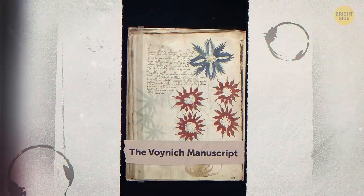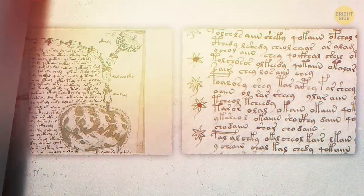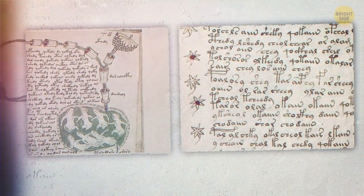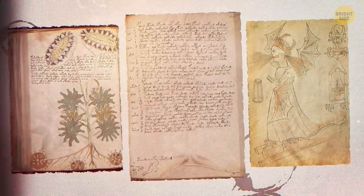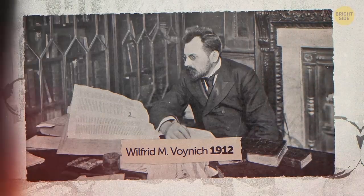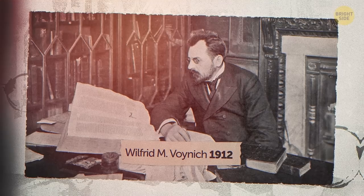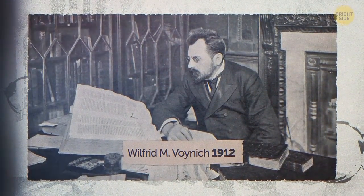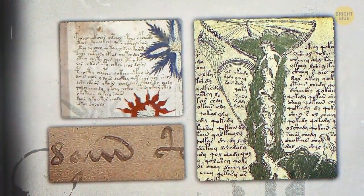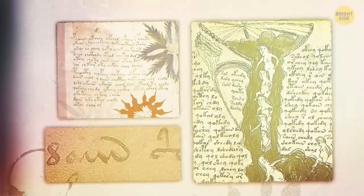The Voynich Manuscript also caused quite a debate between linguists and historians. Is this old book proof of a long-forgotten civilization, or just a clever prank? This manuscript is full of text that even the smartest codebreakers haven't been able to figure out. Written way back in the 15th century, it was discovered by a book dealer named Wilfred M. Voynich back in 1912, hence the name. If it's a trick, it's truly convincing — the handwriting is beautiful, and there are even patterns in the text that match up with other languages.